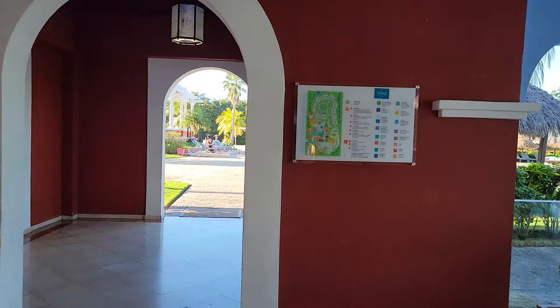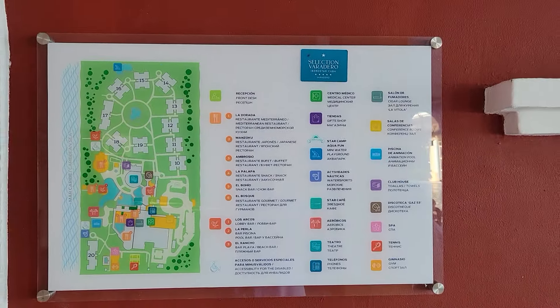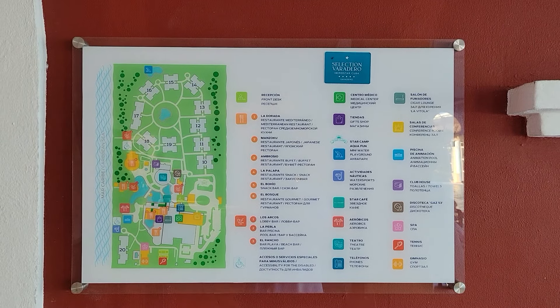There's another map here — I'll get this on video so you have another map to look at of the resort, and then we'll get back to walking around.